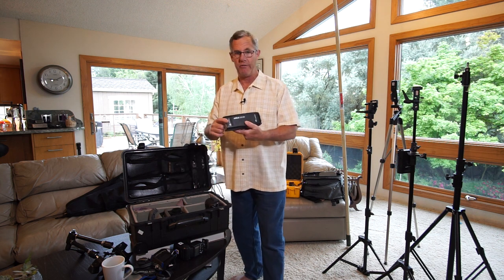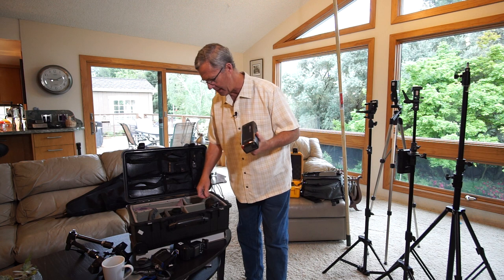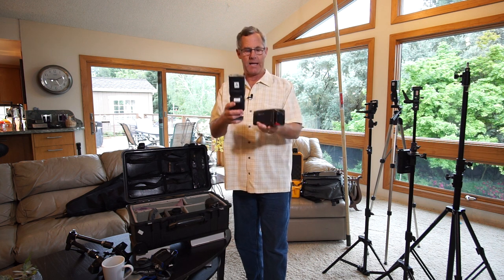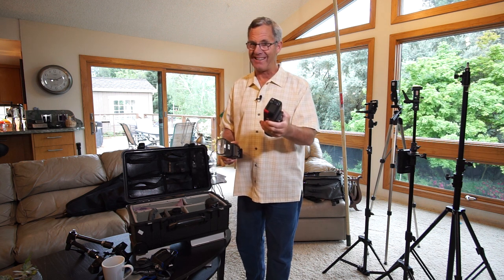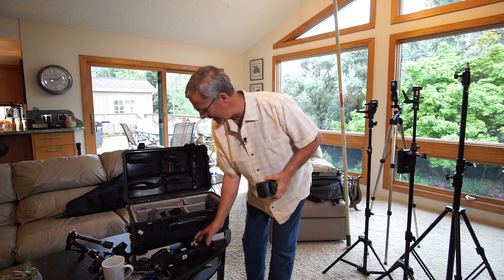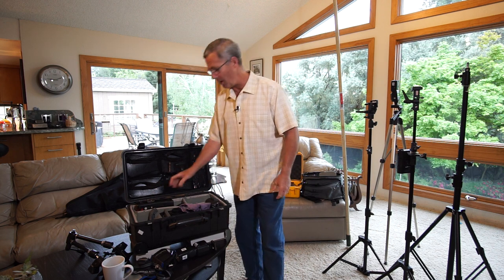The new one I want to show you is the Flashpoint Evolve 200R2. It's 200 watt-seconds — about equal to three or four speedlights — and the best part is it's about the same size, though a little heavier. I'm going to do a complete review on this, but it is really cool and super powerful. It's small enough that I can put it on top of my Streaklight 360 in the case.